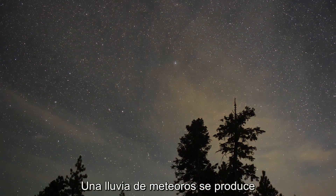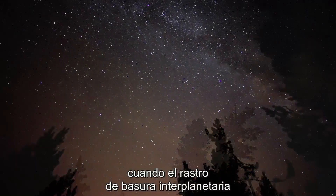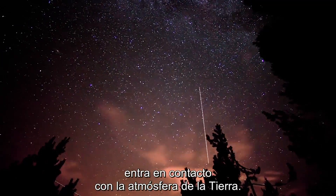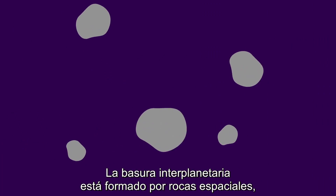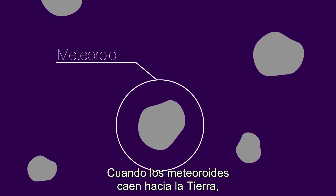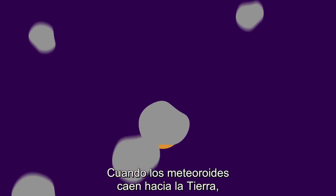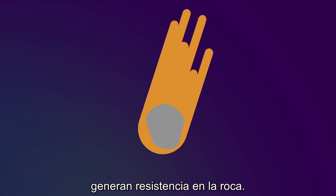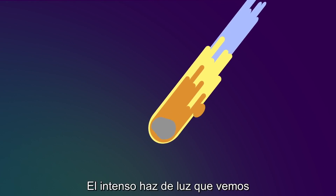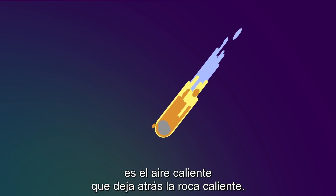A meteor shower occurs when the trail of interplanetary debris, like the one left behind by comets or asteroids, enters the Earth's atmosphere. The interplanetary debris is mostly made up of space rocks, also called meteoroids. As the meteoroids fall toward Earth, they produce drag throughout the rock. This causes the meteoroids to heat up. The streak of intense light we see is the hot air left behind the burning rock.